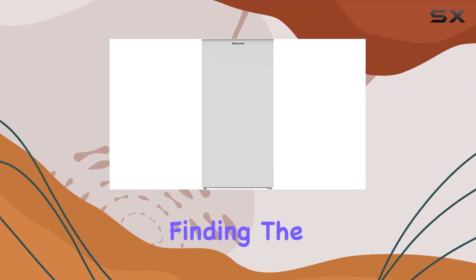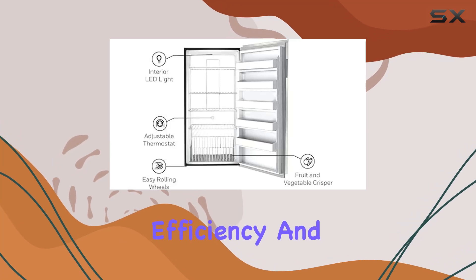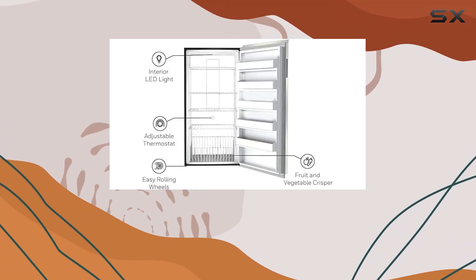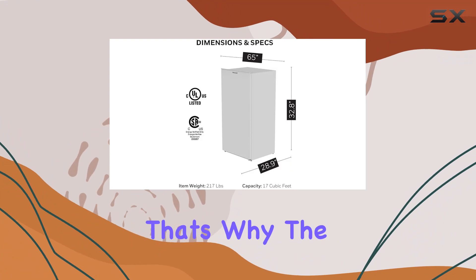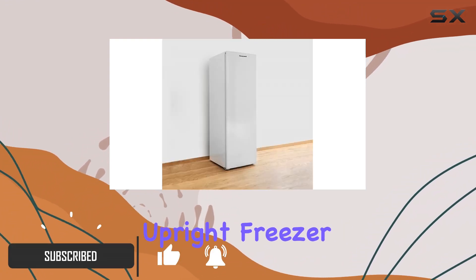In the world of home appliances, finding the right upright freezer that combines spaciousness, efficiency, and convenience can often feel like looking for a needle in a haystack. That's why the Honeywell H17UFW17CF upright freezer caught my attention.